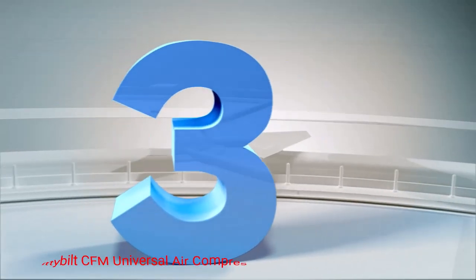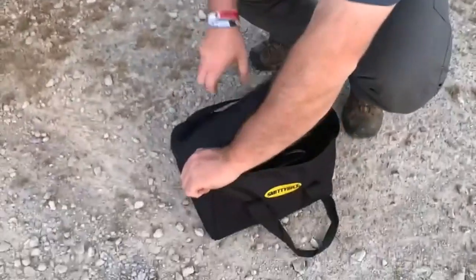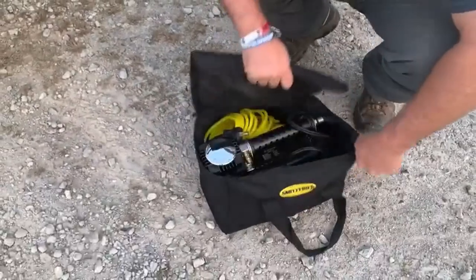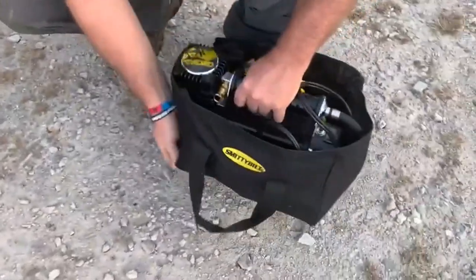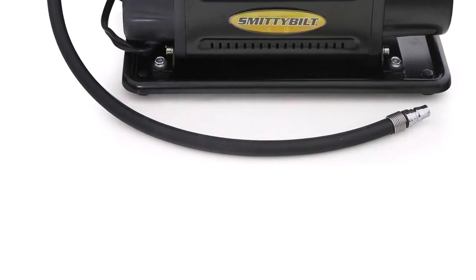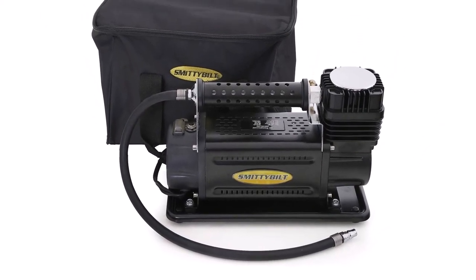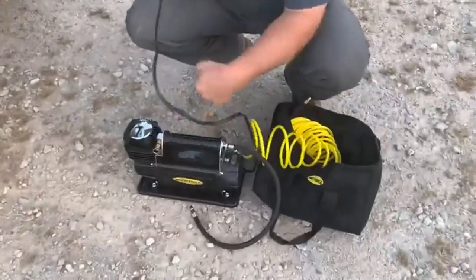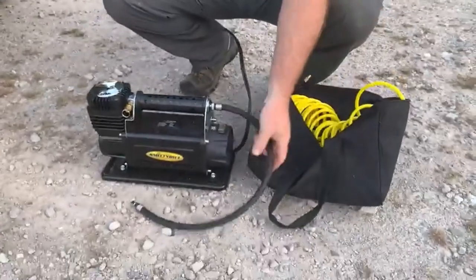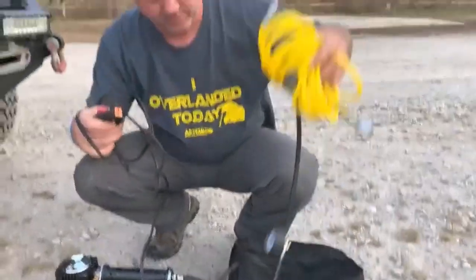Number 3: Smittable CFM Universal Air Compressor. Even when the closest AC outlet is miles away, this air compressor generates an impressive amount of air pressure. This tankless unit relies on 12-volt car batteries to power its one-third horsepower oil-less motor, and the 30-amp inline fuse protects the battery from surge-related damage. The direct-drive motor creates a continuous duty cycle capable of generating 40 psi for 40 minutes in 85 degree Fahrenheit temperatures.